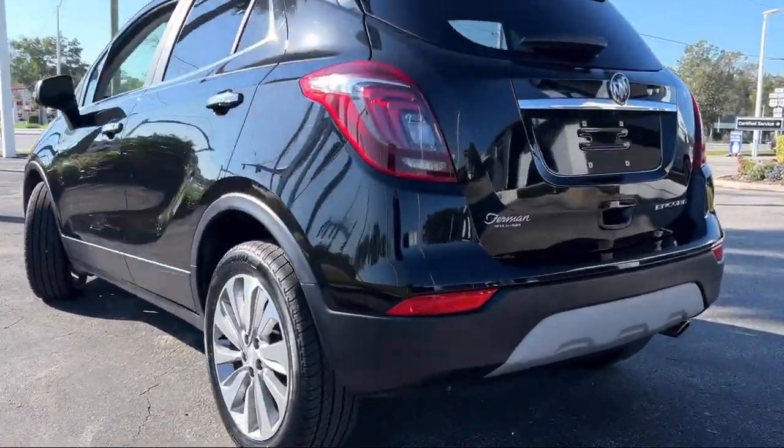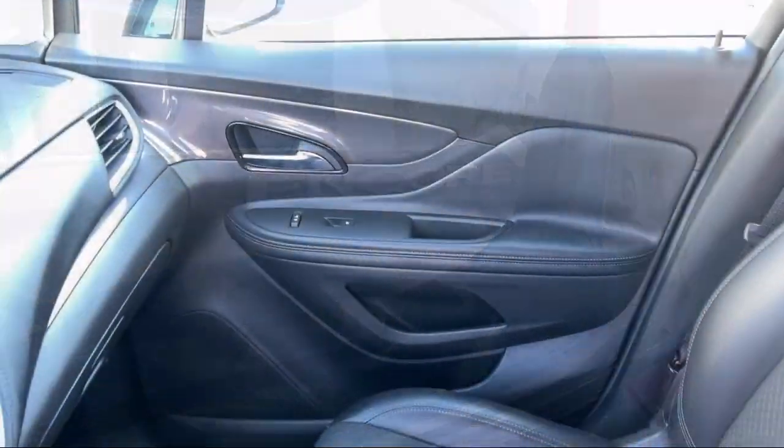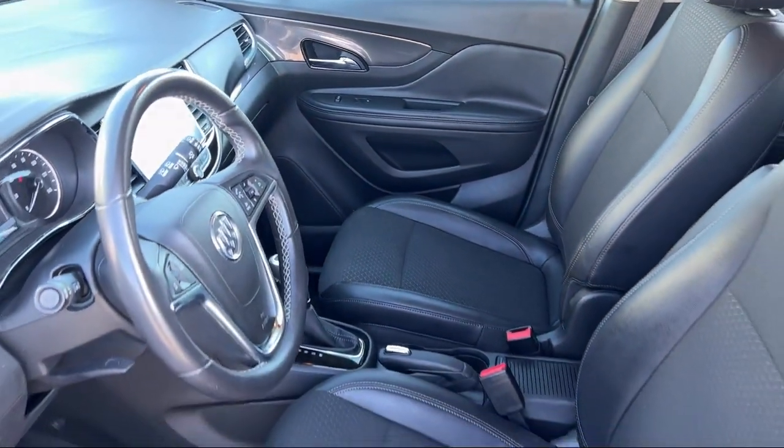Keyless entry, Apple CarPlay and Android Auto, heated door mirrors, roof rack, and has less than 45,000 miles on the odometer.